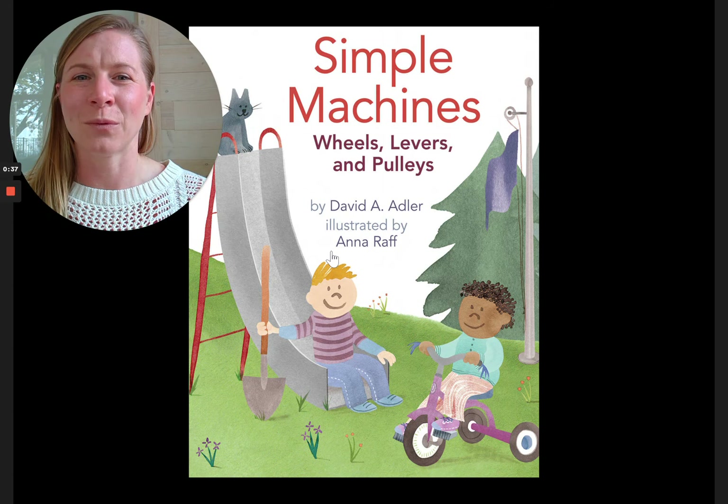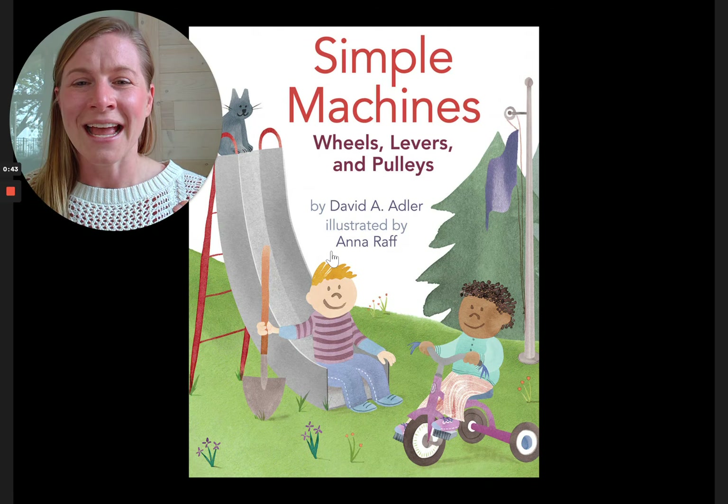Simple Machines: Wheels, Levers, and Pulleys. It's by David A. Adler, my favorite science guy, and illustrated by Anna Raff, my favorite science illustrator.